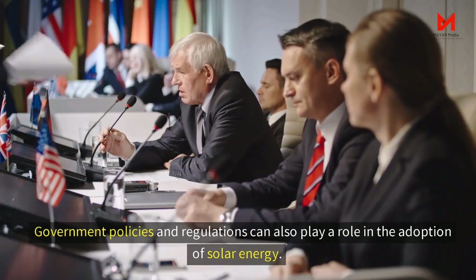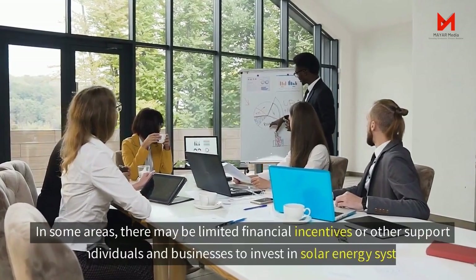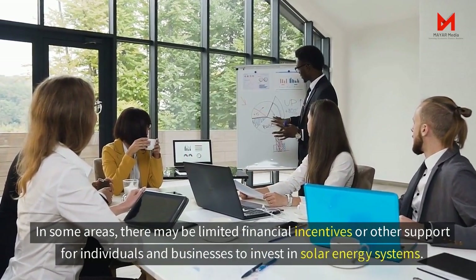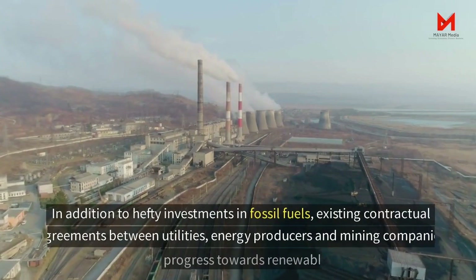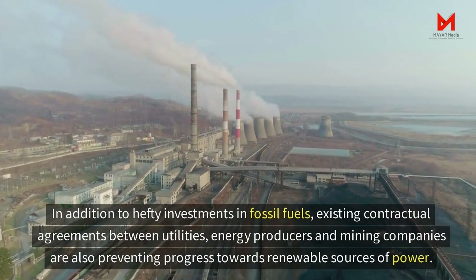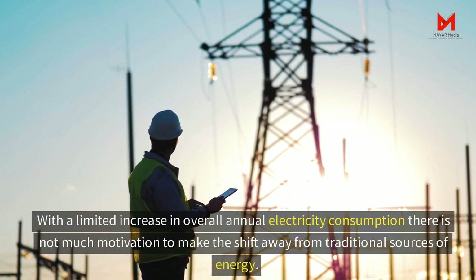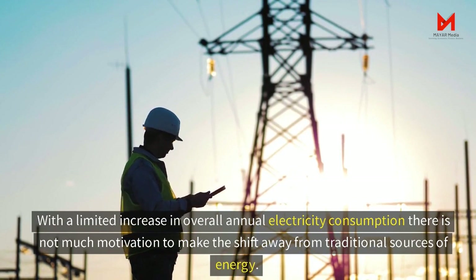Government policies and regulations can also play a role in the adoption of solar energy. In some areas, there may be limited financial incentives or other support for individuals and businesses to invest in solar energy systems. In addition to hefty investments in fossil fuels, existing contractual agreements between utilities, energy producers, and mining companies are also preventing progress towards renewable sources of power. With limited growth in overall annual electricity consumption, there is not much motivation to shift away from traditional energy sources.